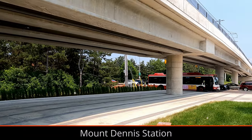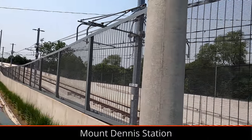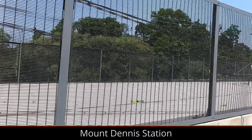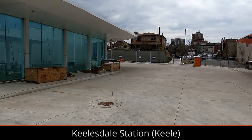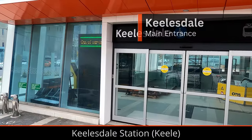Underneath the guideway, a picture of what the area looked like before construction started was printed onto one of the concrete walls, which helps make the guideway a bit nicer. Landscaping behind the tunnel portal is also wrapping up. Keelsdale has been largely complete for a long time now, but final additions to the bus terminal, such as arrival displays at bus bays, have been added.